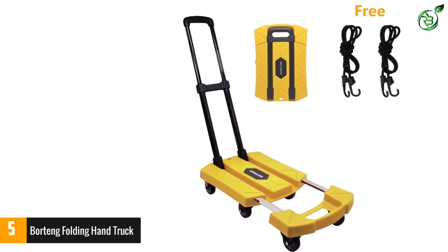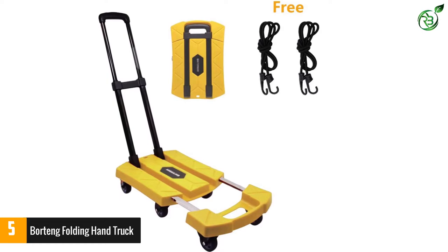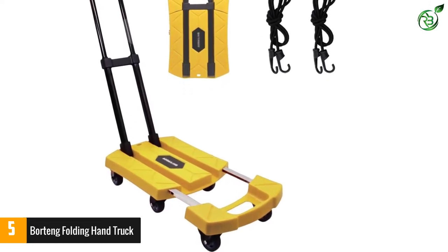With the bonus of a bungee cord, you do not need to buy any accessories to secure your luggage. The hand truck also gives you the choice between three different height adjustments for the handle.